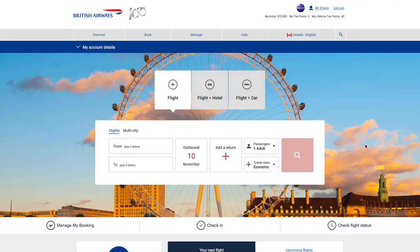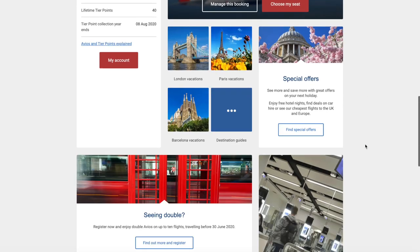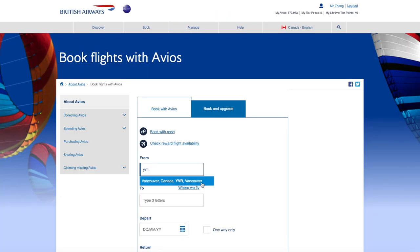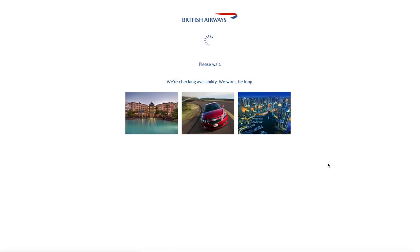The tricky thing about redeeming Alaska miles on Cathay Pacific is that Cathay Pacific flights don't actually show up on the Alaska website. So you need to use other partner websites to search for the award space and then call Alaska to book. One website you can use is the British Airways Avios website, where you can search Cathay Pacific routes such as between Hong Kong and Toronto, Vancouver, or various US cities. Note that we aren't talking about redeeming Avios — we're just using the Avios website to search for Cathay Pacific award space before calling Alaska Airlines to book it.